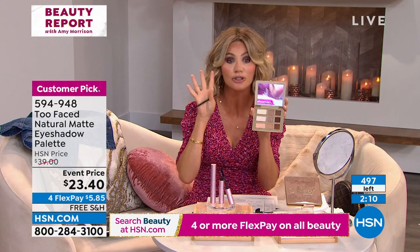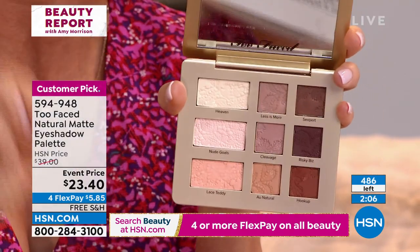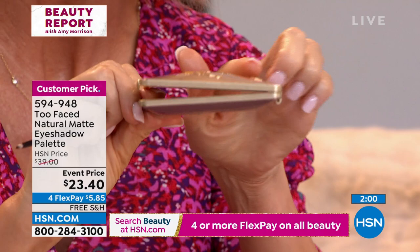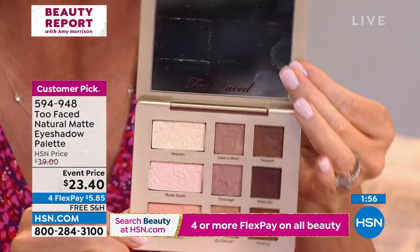Whether it's the cinnamon palette or the natural palette, their palettes are just beautiful. This is one of the best-selling palettes — they don't have to put this on sale. Free shipping and handling. Look how beautiful this palette is — see how it's kind of domed and enameled. Everything about it is gorgeous.